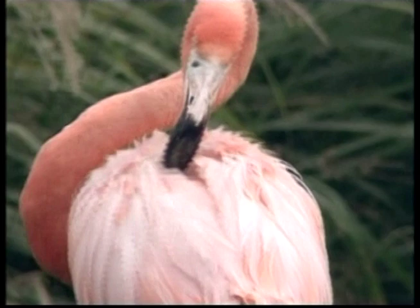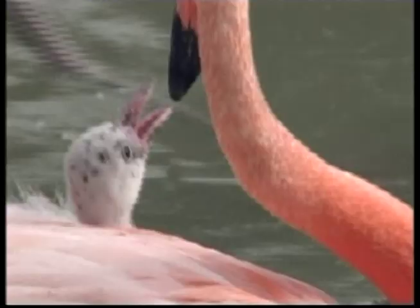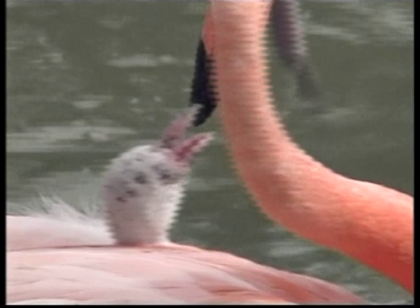A flamingo nest is not fancy, just a mound of mud, maybe 30 centimetres high. The nest needs to be high enough to protect the egg from flooding and the heat at ground level. This chick is very hungry — lucky mum and dad are close by, ready with a snack.